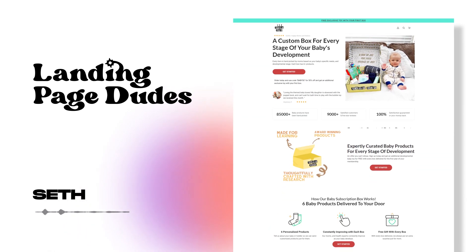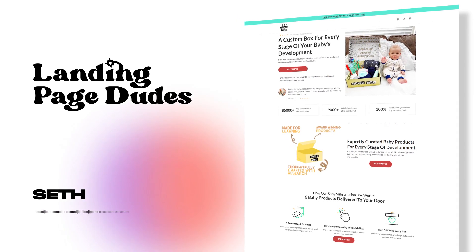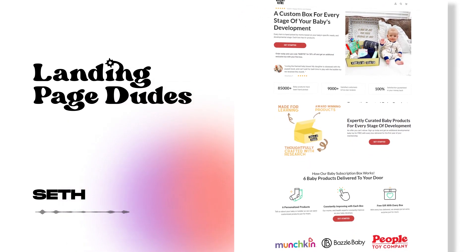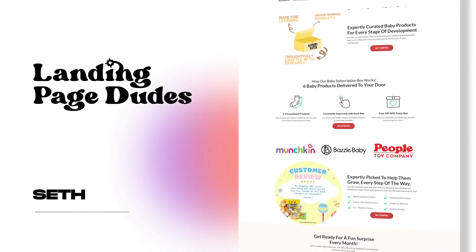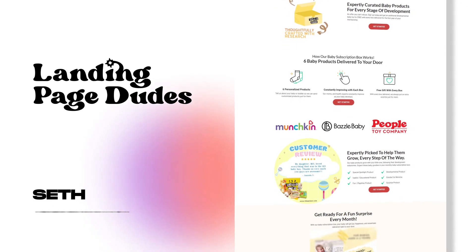What's up everyone, this is Seth with The Landing Page Dudes and I hope you are having an absolutely amazing Tuesday. In today's video, we're diving deep into a project that's really close to our hearts — the transformation of 123babybox's Shopify store. But before we jump into the transformation, I think it's important to give our viewers some context and let you know who 123babybox is and what they offer.